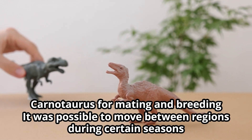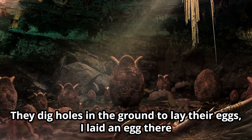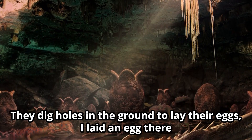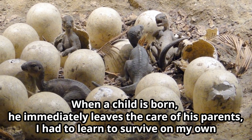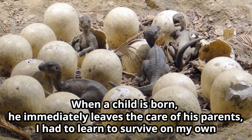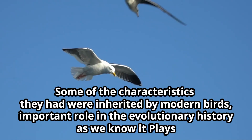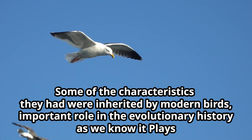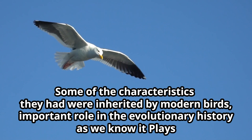For mating and breeding, Carnotaurus was able to move between regions during certain seasons. They dug holes in the ground to lay their eggs, and when the young were born, they immediately left the care of their parents and had to learn to survive on their own. Some of their characteristics were inherited by modern birds, playing an important role in evolutionary history.